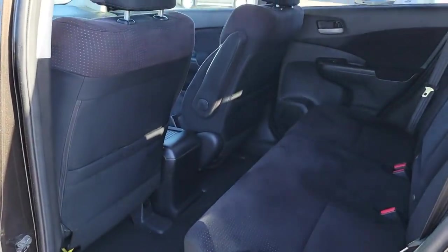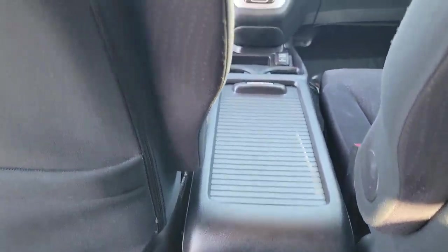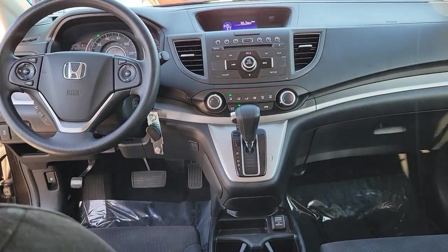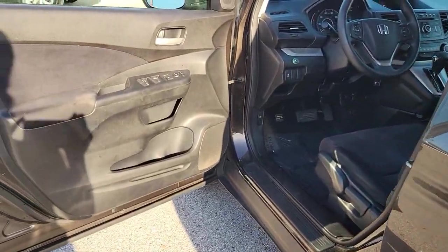These are just some of the great options this vehicle comes with: sunroof, moonroof, keyless entry, fog lamps, aluminum wheels, alarm, electronic stability control, steering wheel audio controls, intermittent wipers, traction control, and tire pressure monitoring system.